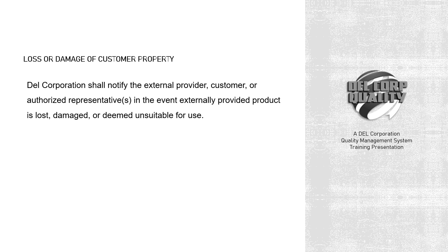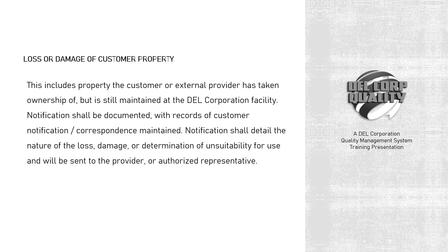Dell Corporation shall notify the external provider, customer, or authorized representatives in the event externally provided product is lost, damaged, or deemed unsuitable for use. This includes property the customer or external provider has taken ownership of but is still maintained at the Dell Corporation facility. Notification shall be documented, with records of customer notification correspondence maintained. Notification shall detail the nature of the loss, damage, or determination of unsuitability for use, and will be sent to the provider or authorized representative.